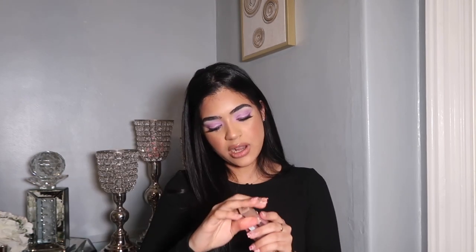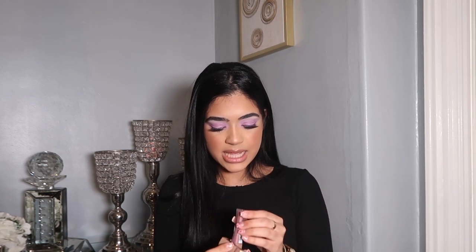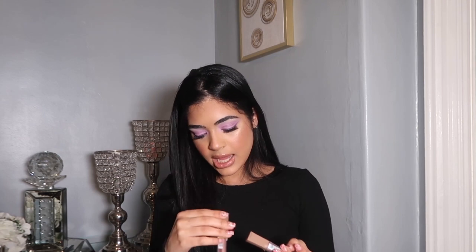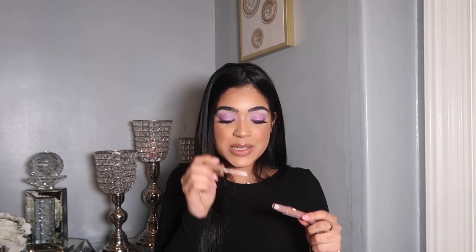Then I picked these two lipsticks by L'Oreal. They're the Infallible Pro Matte Liquid Lipstick in the shades Candyman and Dose of Cocoa. I love the smell of these lipsticks — they smell like chocolate.